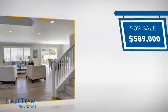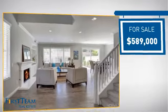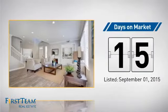Currently listed at just under $600,000, it just went on the market this month.